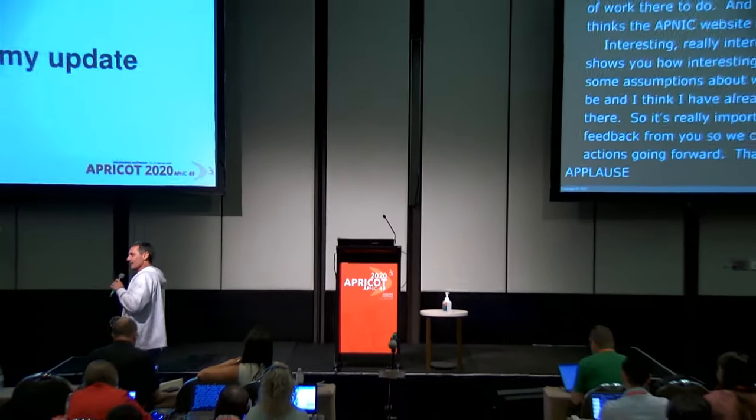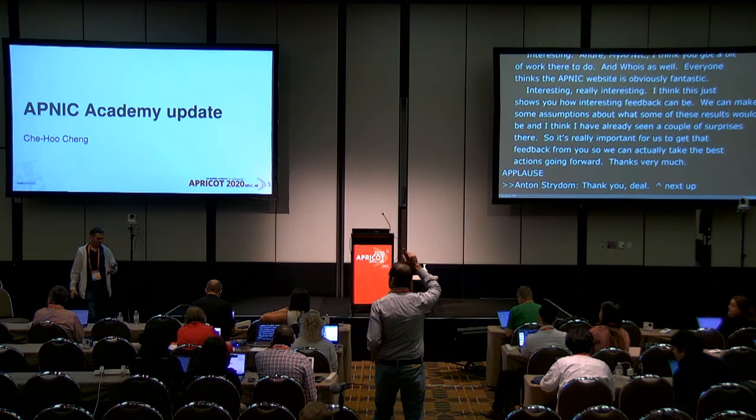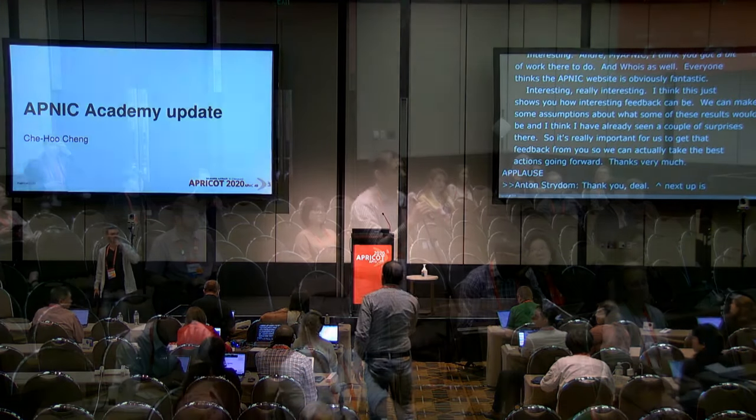Thank you, Dale. Next up is Chehu Chen. But first, there's a question. Aftab Siddiqui, APNIC member: 'I really like that you are taking feedback from the community, but I would just suggest — don't consider it as the final community feedback. The numbers are not there yet. There are a lot of people who haven't provided feedback yet. I would suggest opening it up to the mailing list, sending it to apnic-talk or members' emails, so they can provide more feedback.'